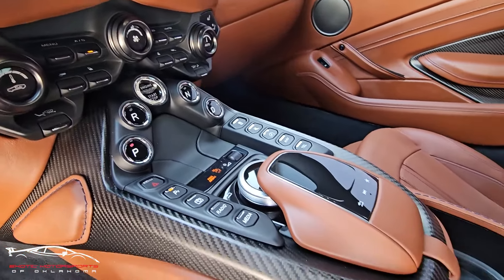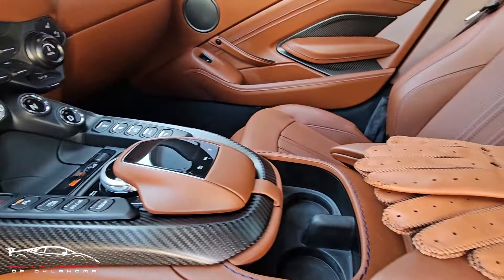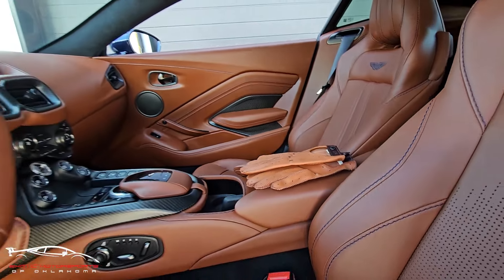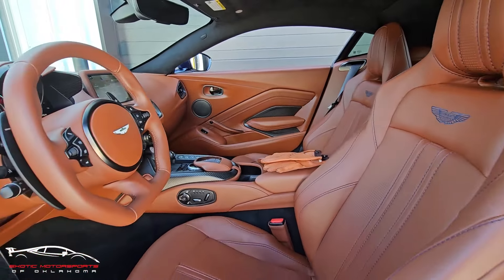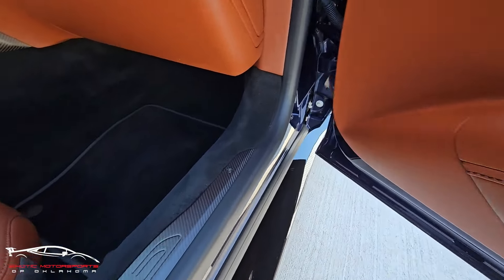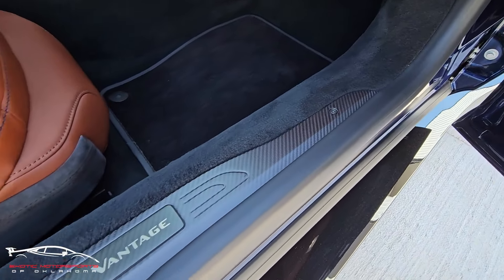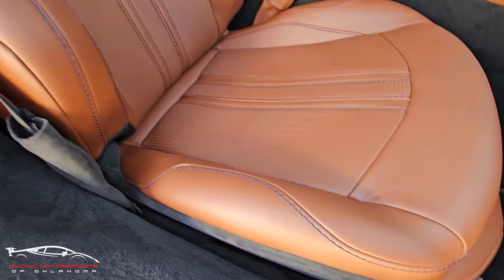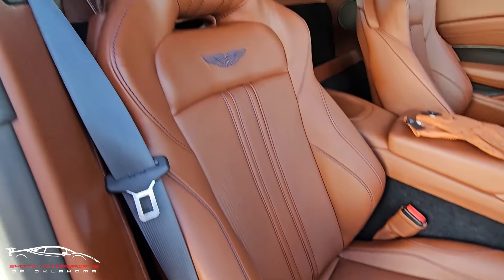All of this is super clean. Checking out this door panel — looks absolutely perfect. I don't see any scuffs here on the kick plate either — it looks awesome.